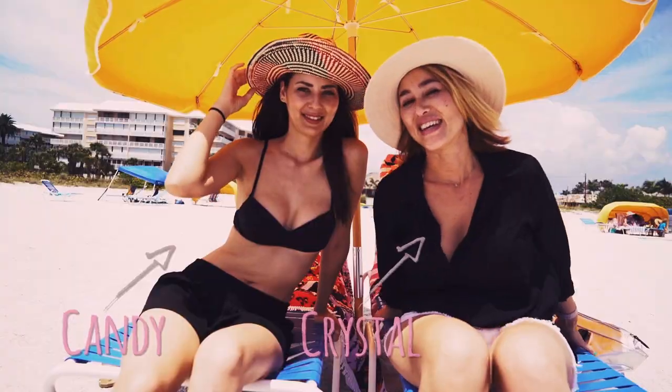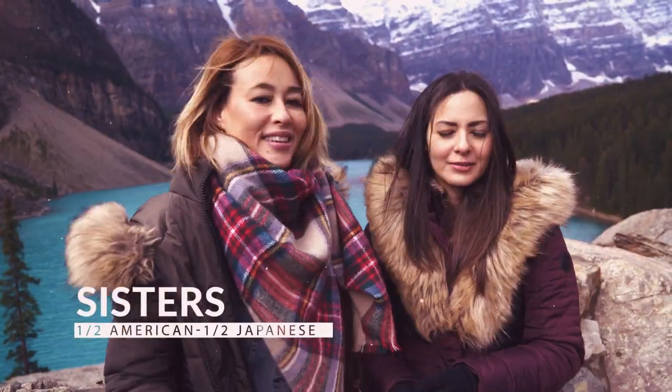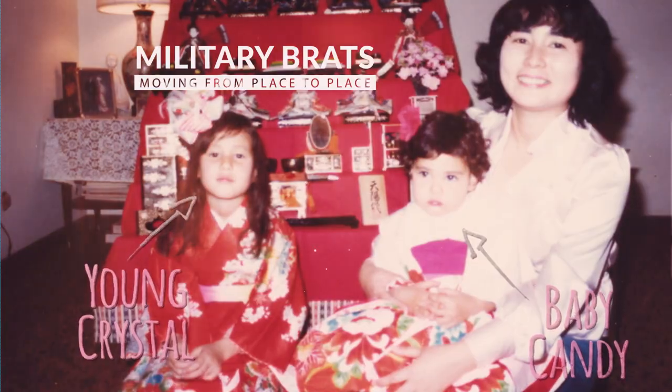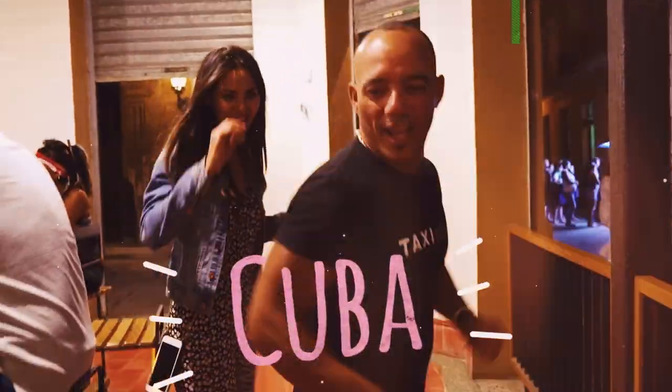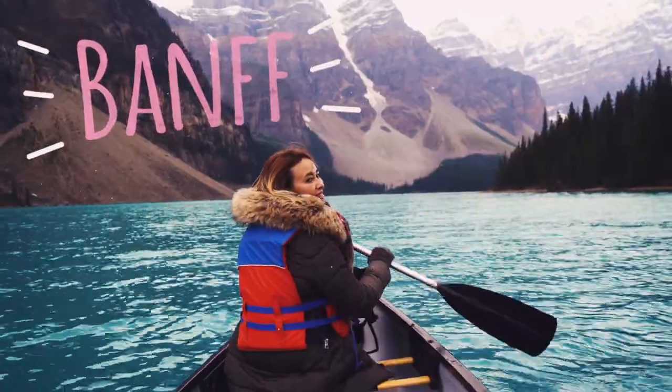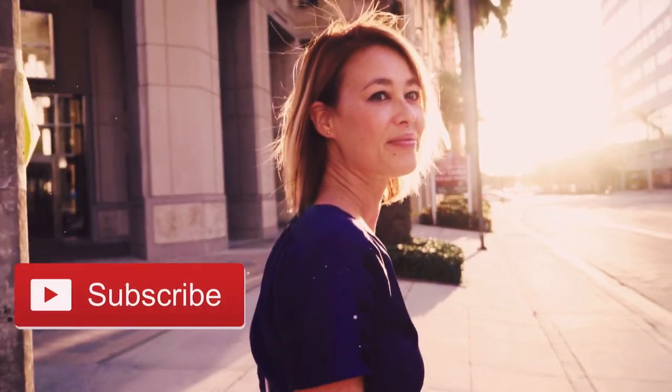Hi, we're Crystal and Candy of Travel Pockets. We're sisters who are half American and half Japanese, and we love to travel the world in style. We grew up as military brats, so we're used to moving from place to place. That's why we love traveling so much. We post videos weekly, and we'd love for you to subscribe to our channel and follow us along on all of our adventures.